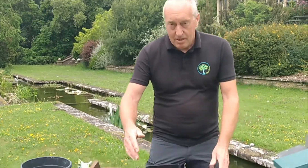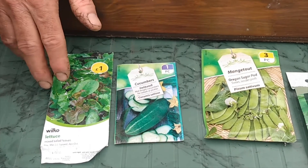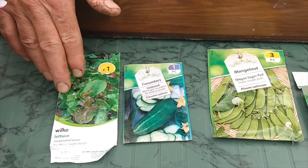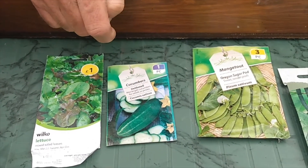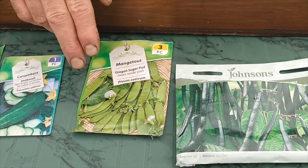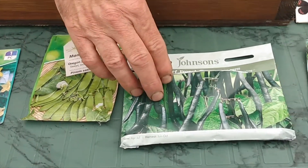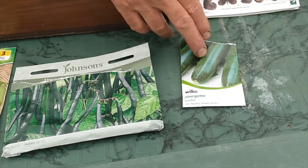We've got to grow five crops that we'll be able to eat this season, hopefully by the end of autumn. The first one is lettuce — I have shown you how to grow lettuce but I will give you a second go. Cucumber is number two. Number three is mange tout — it doesn't take so long to mature. Number four is the dwarf French bean, and number five is the courgette.